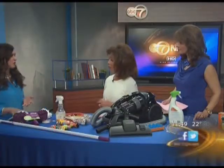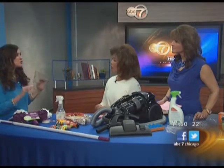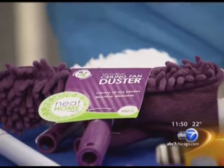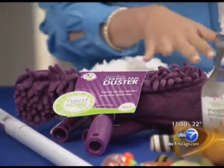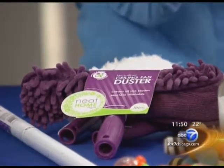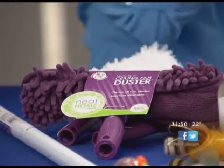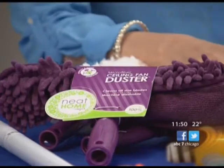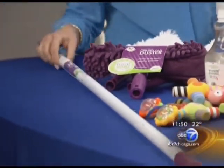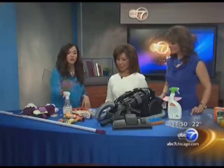So what should we start with? First of all, look for hidden culprits — look up. Ceiling fans are a huge place that harbors dust. Often you haven't used them since last summer and they're caked up with dust. What you want to use is a microfiber cloth — microfiber is amazing, it traps dust like a magnet instead of blowing it around in the air. It's really easy to clean, just throw it in the washing machine. There's a nice line called Neat Home by Unger, $9.99 at target.com.